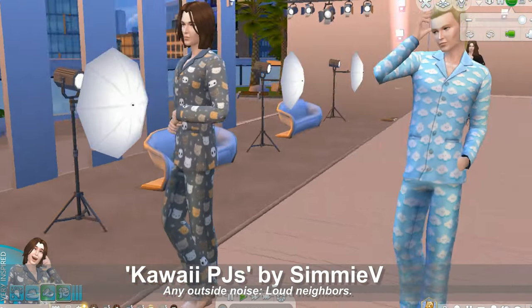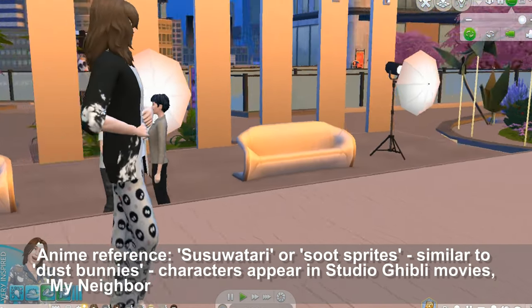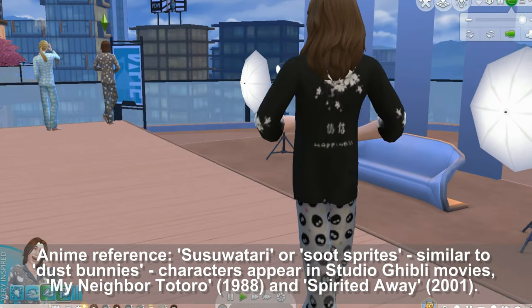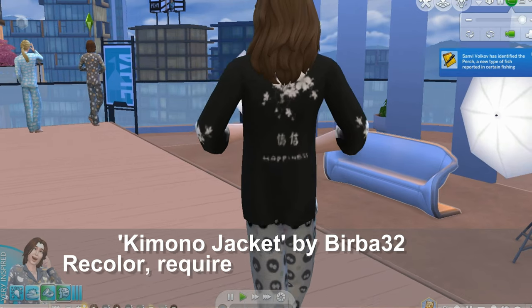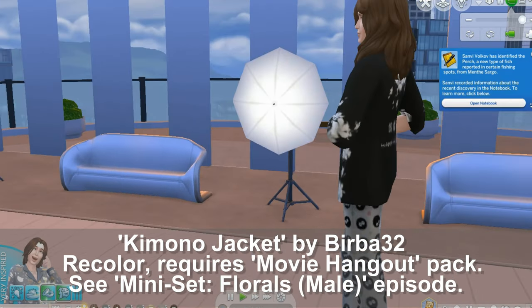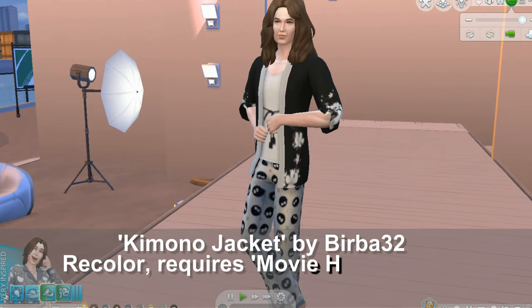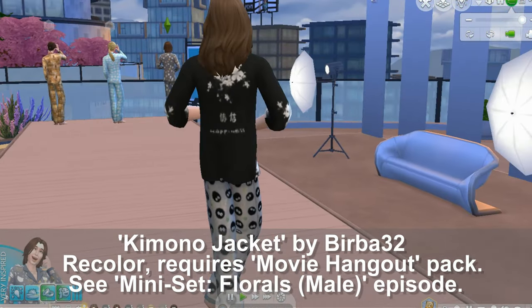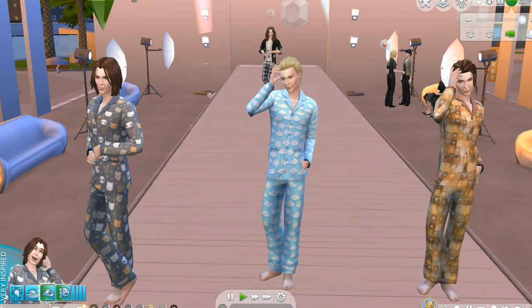These pants are from the Kawaii Pajamas collection but the top is actually from a different collection. These pants are a reference to characters in Studio Ghibli films — you can say it Ghibli or Studio Ghibli, both are correct. This top is Kimono Jacket by BearBread32. You can mix and match these pieces for a nice look if your sims like anime or the Kawaii aesthetic in general.